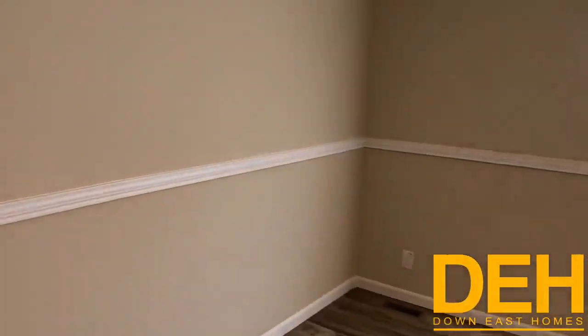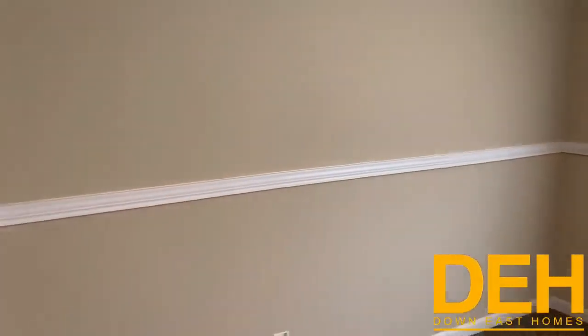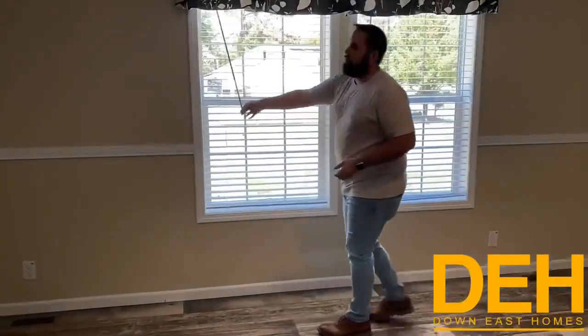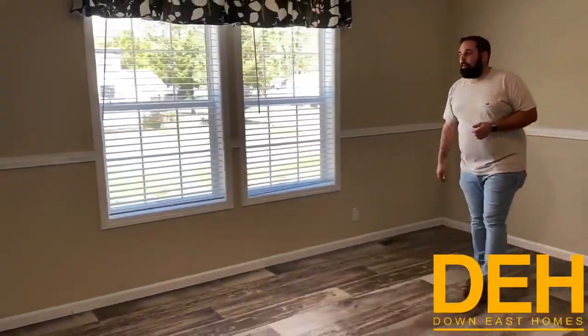You have a lot of natural light coming into these windows when the blinds are open. I should have opened these. But you do have a lot of natural light coming in, so you don't have to use your power as much.